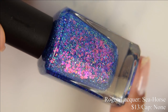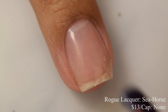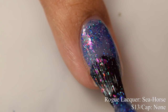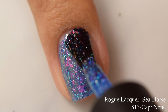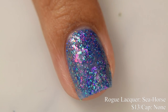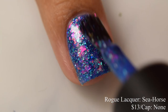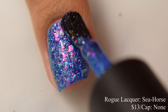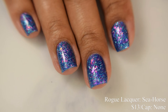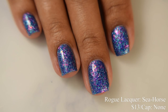Rogue Lacquer brings us Seahorse. This is an ocean blue jelly base loaded with pink to orange color shifting flakes, hollow flakes, and turquoise metallic flakes. This will be $13 with no cap. For a jelly polish we're seeing quite a bit of opacity here, which is what I come to expect from Rogue's flaky finishes. Easy buildup — two coats is perfect. On that second coat you can see just how beautiful and vibrant that blue base is. My blue heart loves this. I didn't have any problems in terms of texture, but you'll still want to finish with a good glossy top coat.